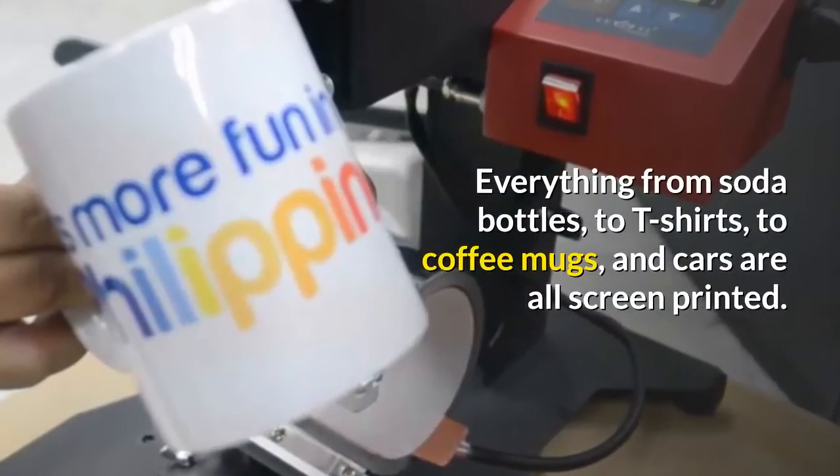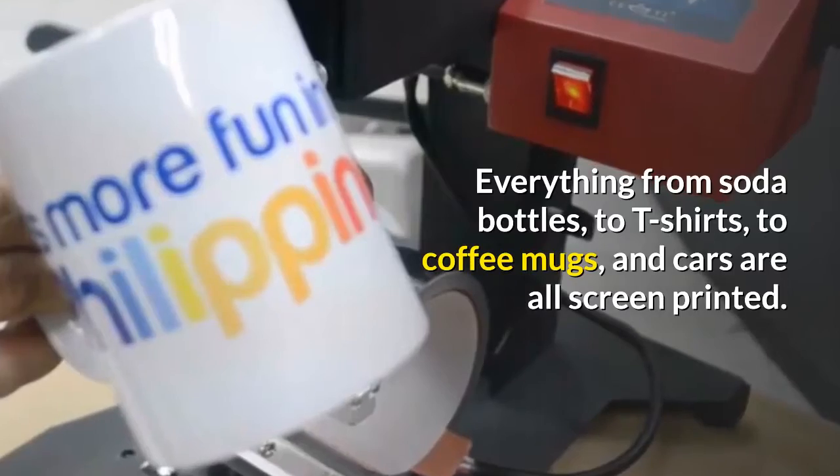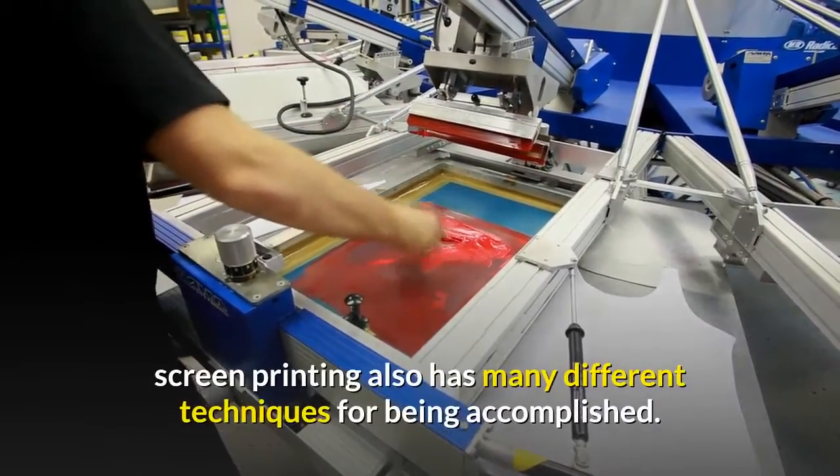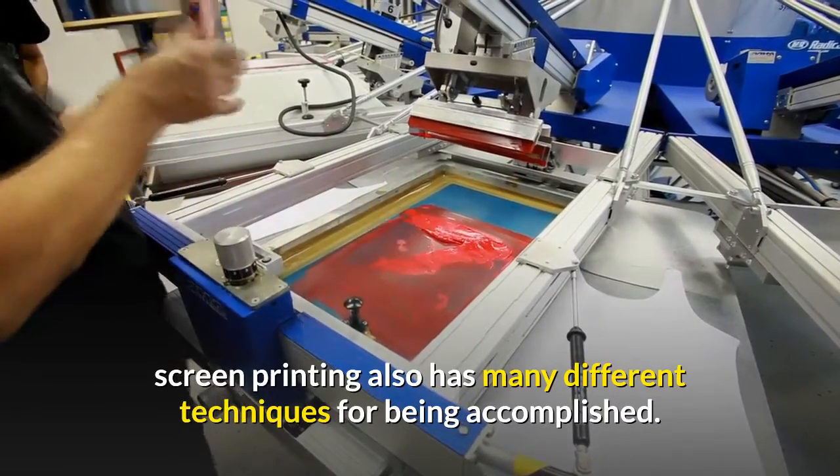It is impossible to walk down the street and not see hundreds of screen-printed items on a daily basis. Everything from soda bottles, to T-shirts, to coffee mugs, and cars are all screen printed. With such a wide array of uses, screen printing also has many different techniques for being accomplished.